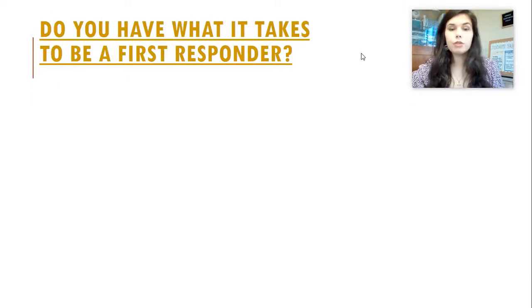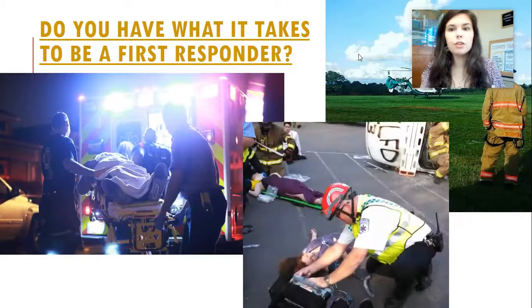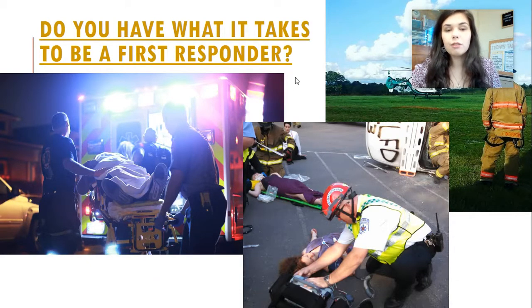Do you have what it takes to be a first responder? The video talked about some of the things they experience as first responders and the type of skills necessary — not only technical skills but mental skills as well. It is a very difficult job. You see a lot of things you probably never thought you would ever see in your life. But you are there to help people and take care of them, so it's a very rewarding job as well. For anyone interested in a fast-paced work environment, emergency responding is great because your adrenaline kicks in and you have to think quickly on your feet.